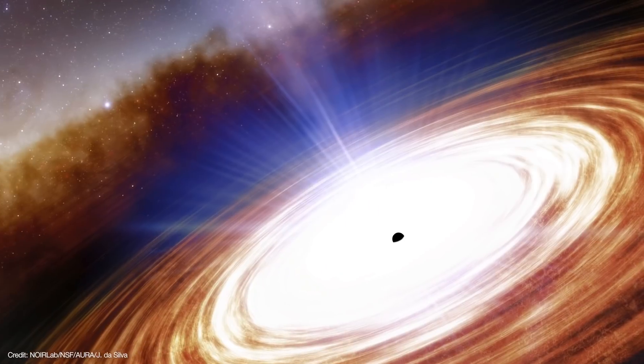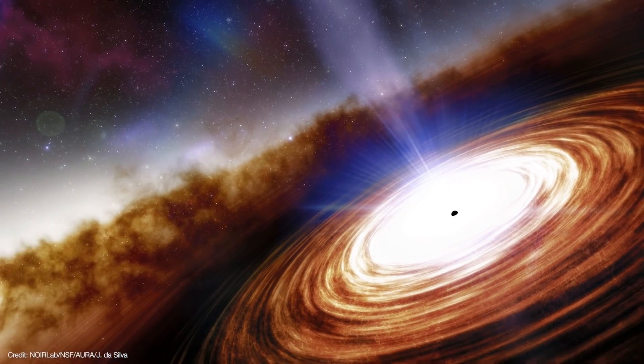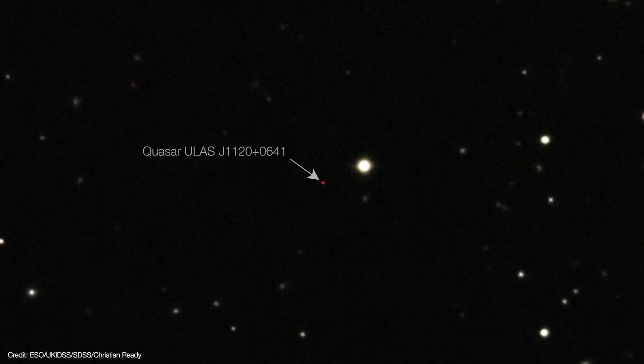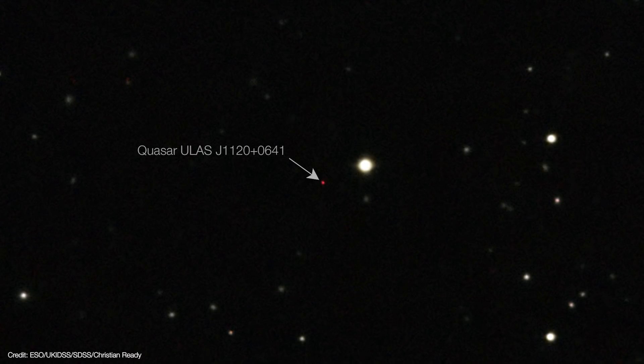Quasars are the most energetic objects in the universe, with luminosities that are measured in the trillions of suns. And yet they're just about the size of the solar system. They're so compact they appear as point sources — in other words, they're indistinguishable from stars. In fact, the name quasar is a shorthand for their official designation as quasi-stellar objects. So how do we know that a point of light on the sky really is a quasar and not just some run-of-the-mill star in our galaxy?